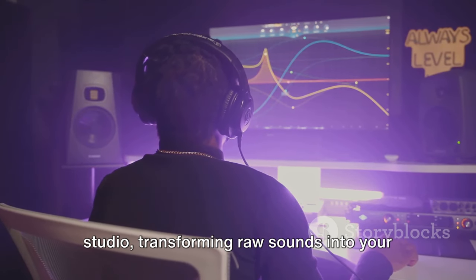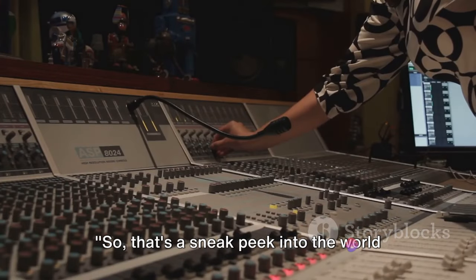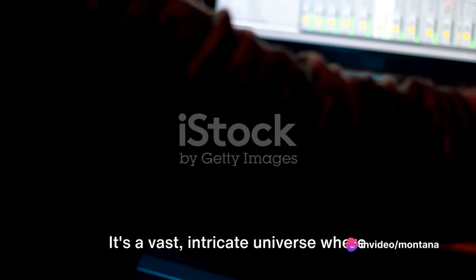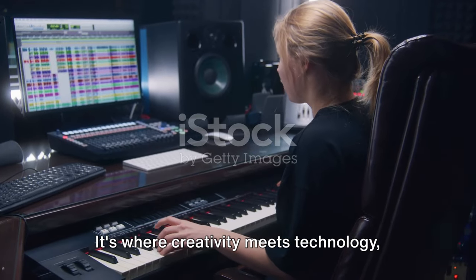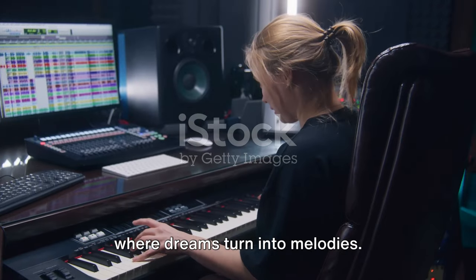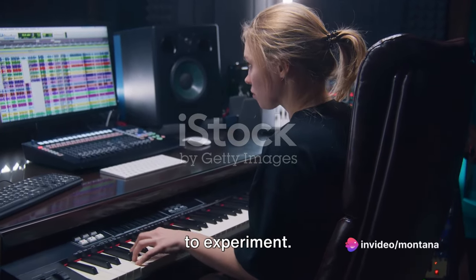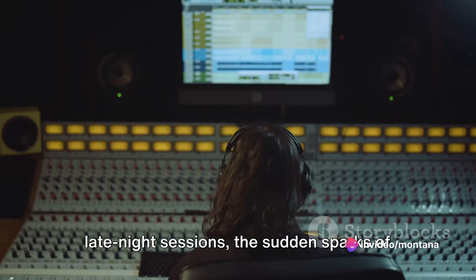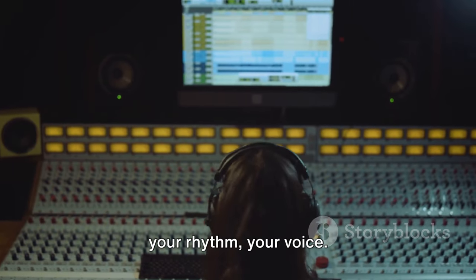And that's how the magic happens in the studio, transforming raw sounds into your favourite hits. It's a vast, intricate universe where every beat, every note, every sound matters — where creativity meets technology, where dreams turn into melodies. Don't be afraid to dive in, to explore, to experiment. It's in the trial and error, the late night sessions, the sudden sparks of inspiration where you'll find your sound, your rhythm, your voice.